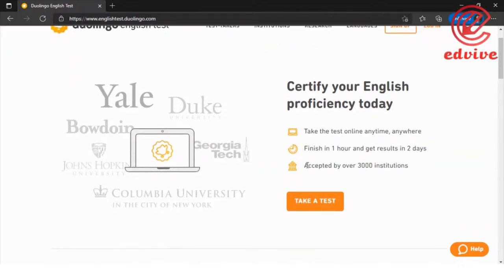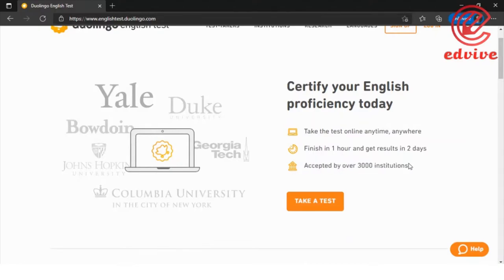The Duolingo English Test is accepted by over 3,000 institutions. The exam cost is around $49, which is significantly less than other English proficiency tests.